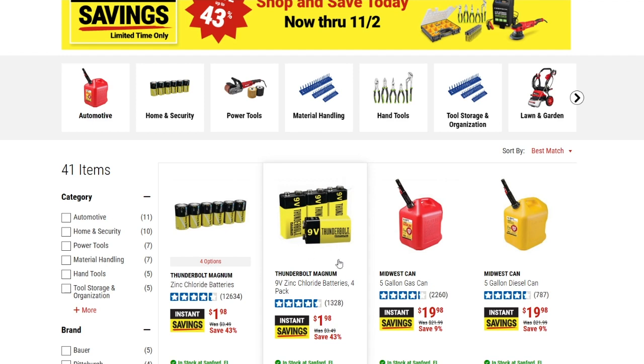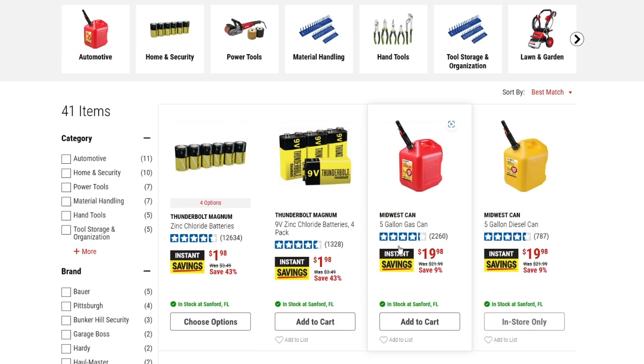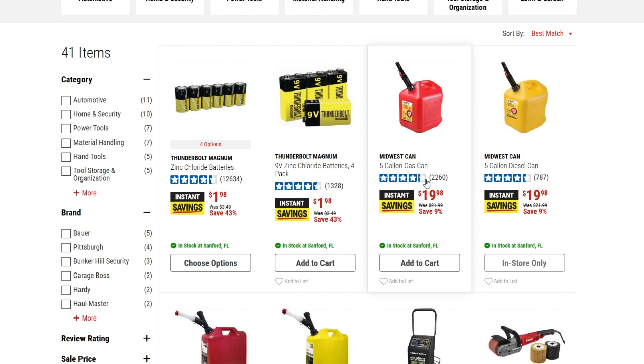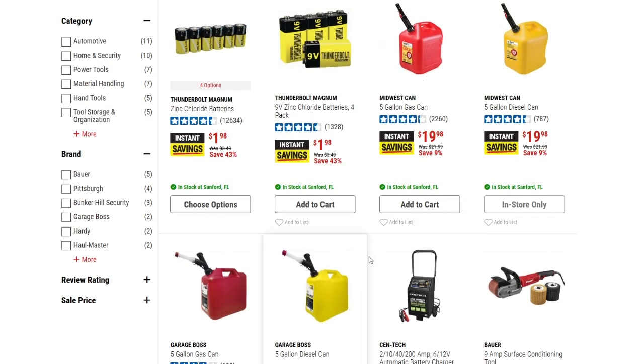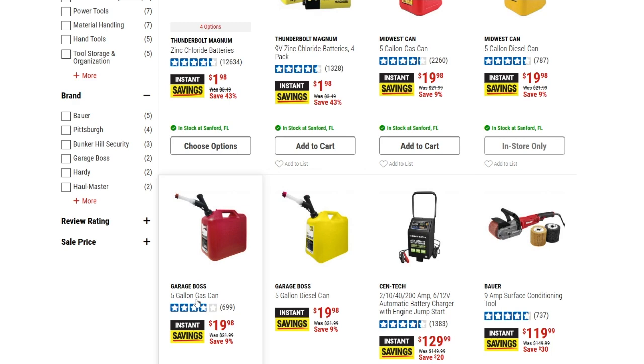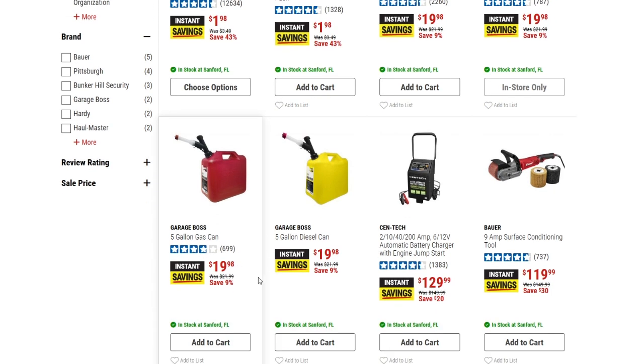Next we have a five-gallon gas can — a couple dollars off from the normal price, down from $21.99 to $19.98. They also have a five-gallon diesel can at the same price, $19.98. These are the Midwest cans and also the Garage Boss brand, both at $19.98.